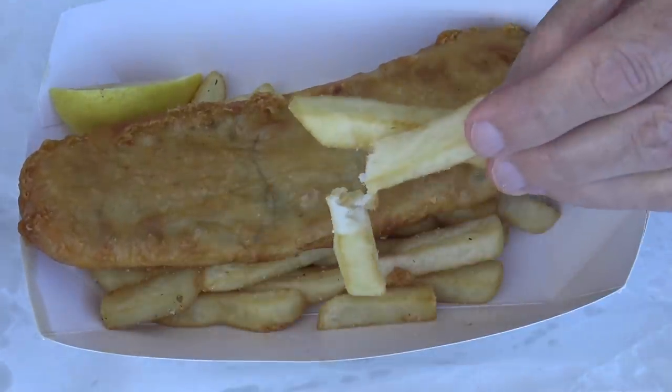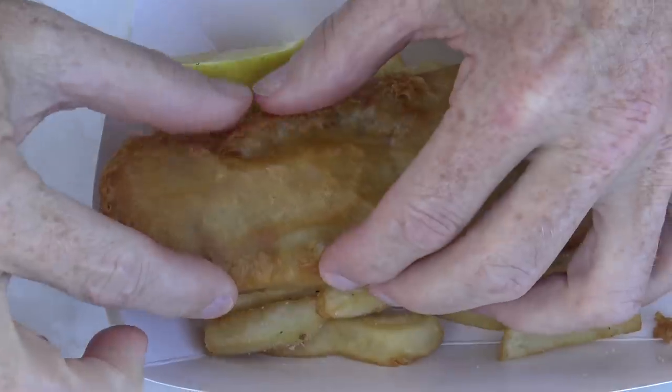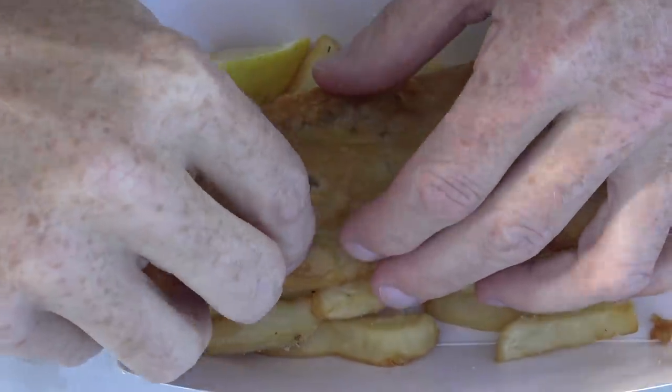They didn't ask if I wanted chicken salt, so maybe they don't have it anyway — I would have said yes. Let's try these chips. Not bad — they're big, they're chunky, they're soft in the middle, and they taste pretty good. It's just a shame there's so little of them.